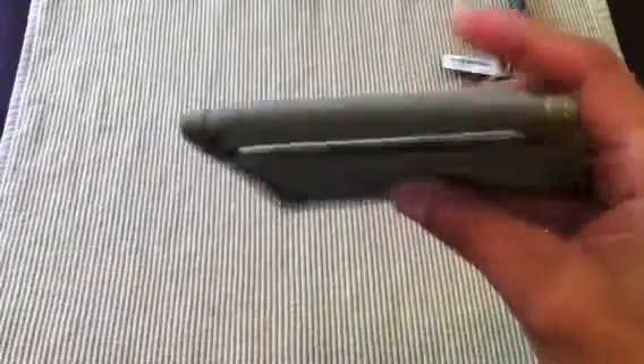I have a Maxpedition wallet. I really like how slim it is — it's super light, you can barely feel it in your pocket.